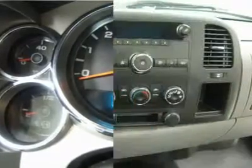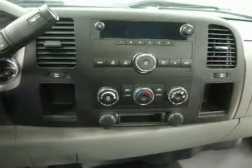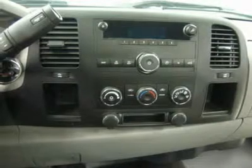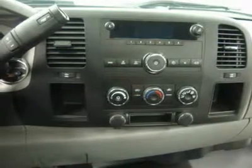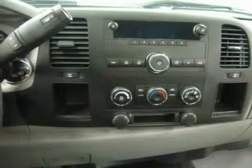Make your move before this super clean 4WD is gone — call now! 1-866-606-9906. View our complete inventory of around 500 vehicles at www.LenzAuto.com.